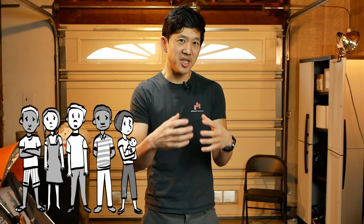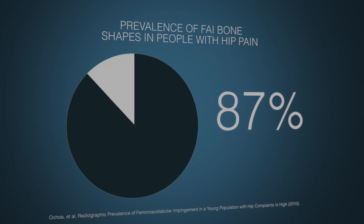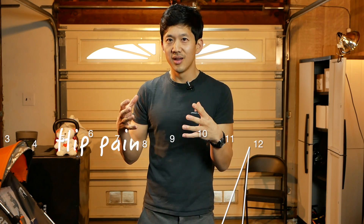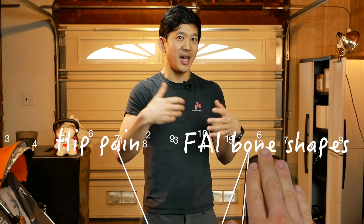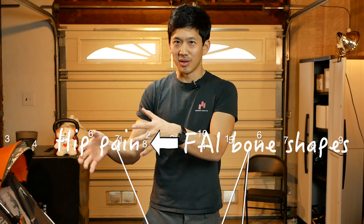In one 2010 study, researchers looked at the prevalence of FAI bone shapes in people with hip pain. They looked at a young population to see whether FAI and hip pain were related. All of the people they looked at had hip pain, and they saw that 87% had some kind of abnormal FAI bone shape. So they said, since people who have hip pain have FAI bone shapes in a high number, that means the FAI bone shapes are related to the pain. But that is not how you can safely and accurately interpret that information.